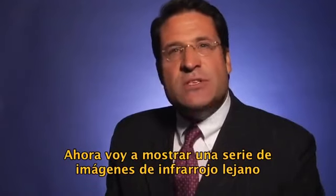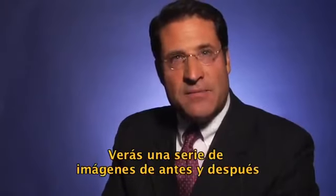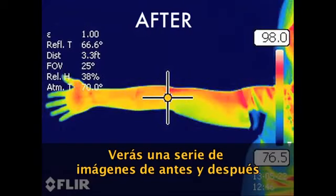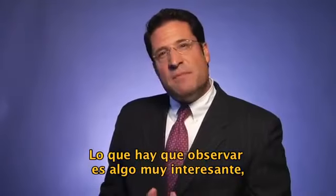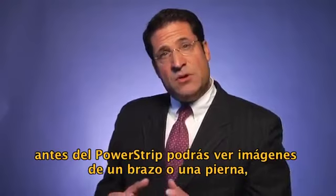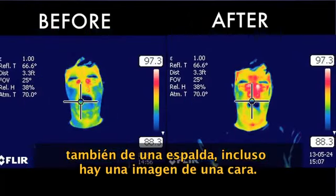I'm going to show you a series of far infrared images that demonstrates this heat in the tissues of the body. You'll see a series of images of before and after application of a power strip to the human body. What you should observe is something very interesting — before the power strip you'll see images of an arm, a leg, perhaps a back, there's even an image on the face.